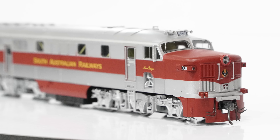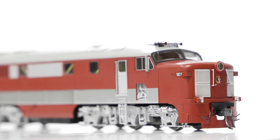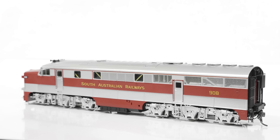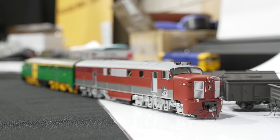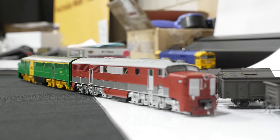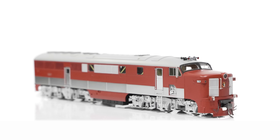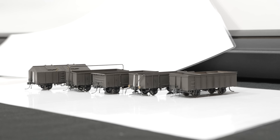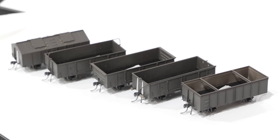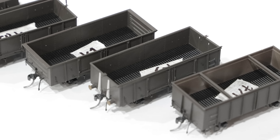The SDS Models 900 class production samples were on show at the Canberra model railway exhibition during this month, and the shipment is now ready to go and just waiting for a slot onto a ship. The Australian National livery may have sold out or be close to it, so if you are after one, I would suggest contacting them now — these models look great and I can't wait to get my hands on one. As well as the 900s, they also had pre-production tooling samples of the New South Wales four-wheel wagons — a completely new tool of the U, K, RU and UT wagons with more information coming soon.